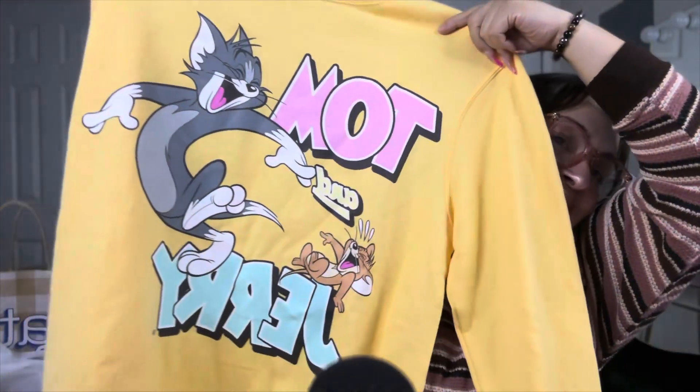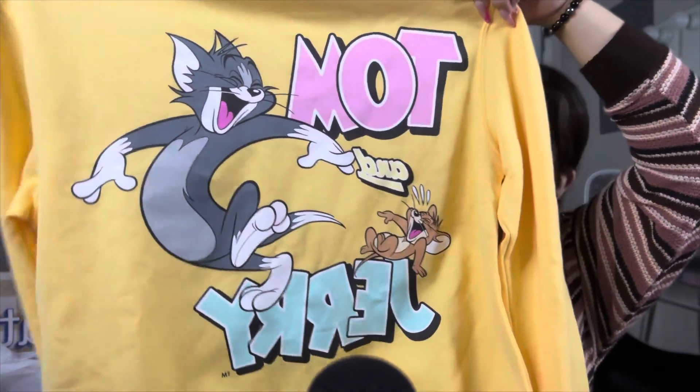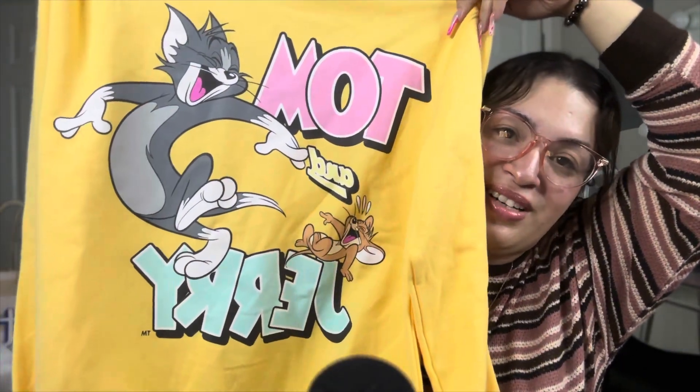This second sweater is so adorable — if you grew up watching this show, let me know in the comments! I used to watch it all the time when I was younger. This one was $36 but I got it for $18. They had so many cute sweaters — Hello Kitty, Mickey and Minnie Mouse, Winnie the Pooh, Tweety, Tom and Jerry. It was so hard to choose!